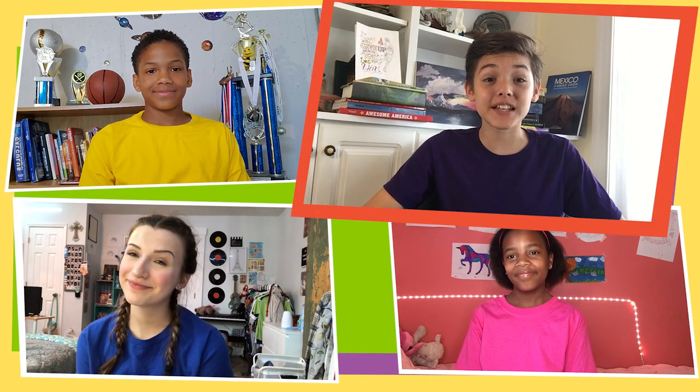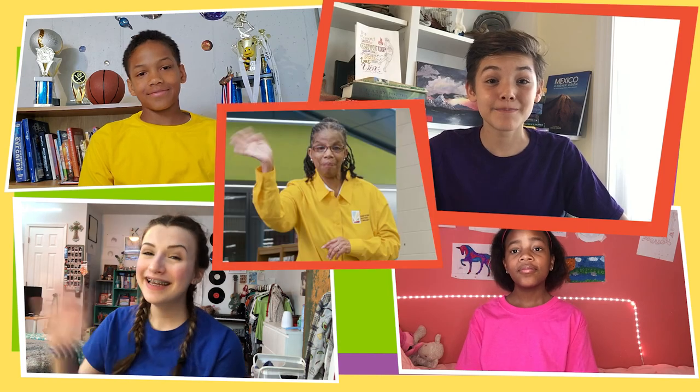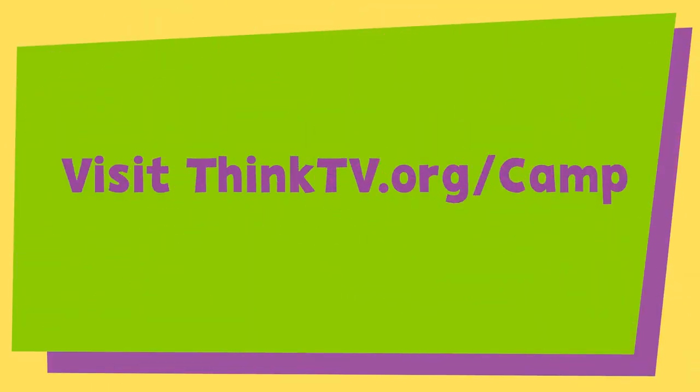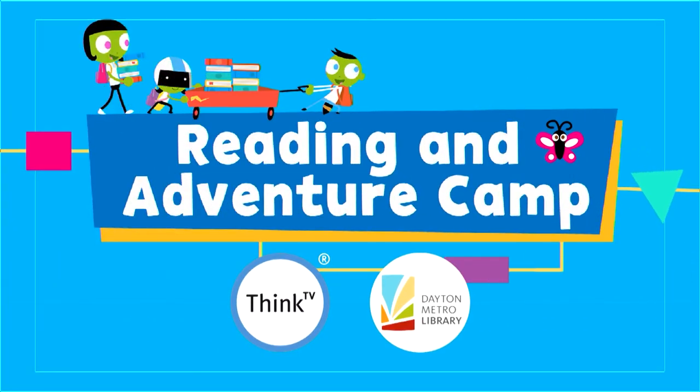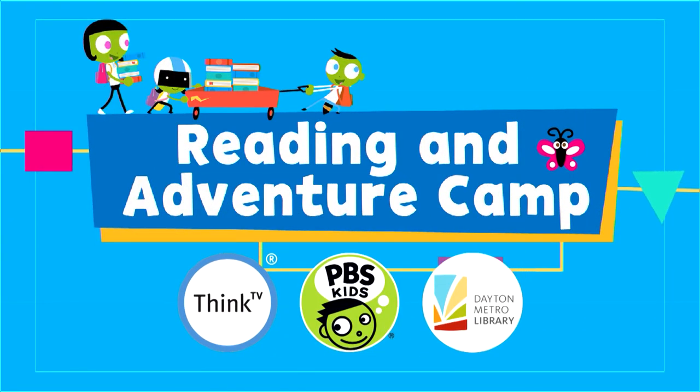Thanks, Mr. Mark — that was really fun! Well, campers, that's all for today. Remember to keep on reading and we'll see you next time. Bye! To stream this episode or find out more activities and books to read, visit thinktv.org. What happens when you wear a watch on an airplane? Time flies! Bye!